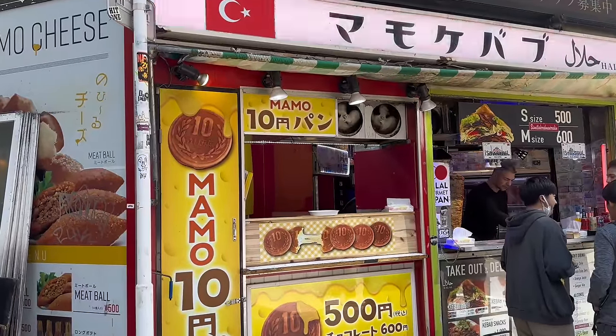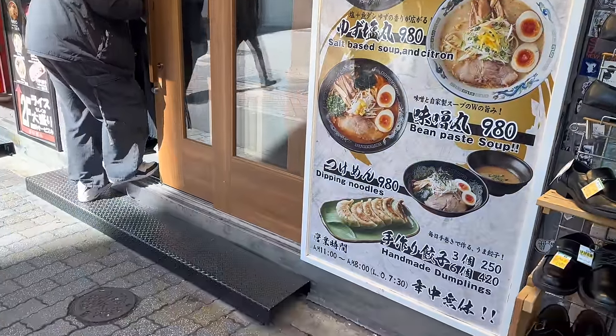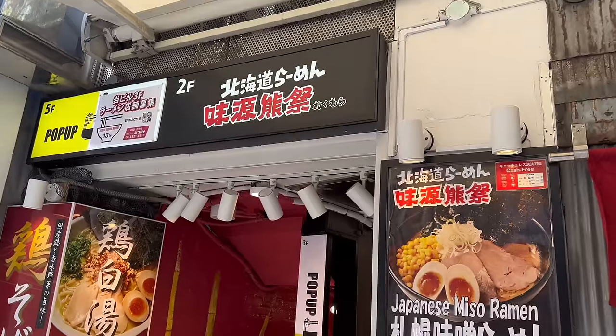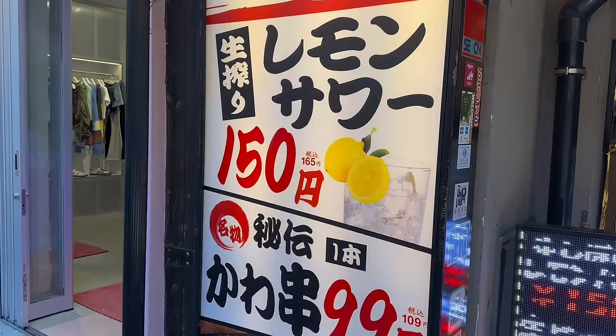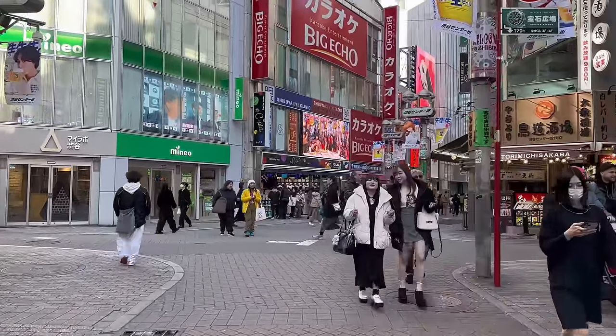Next up — food! Here you can enjoy sweet food hopping, ramen hopping, and bar hopping. During the day, you can indulge in ramen and sweet food hopping, and of course at night it's all about bar hopping. You can't miss experiencing the nightlife of Shibuya. Shibuya is generally bustling with young people — personally I don't hang out in Shibuya so much.